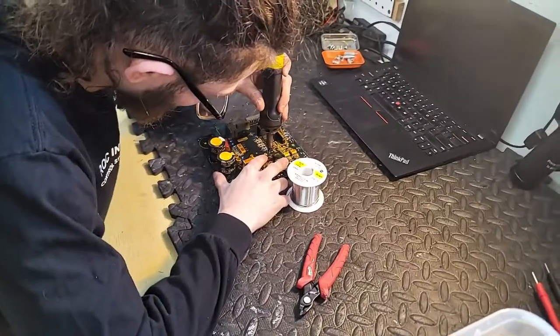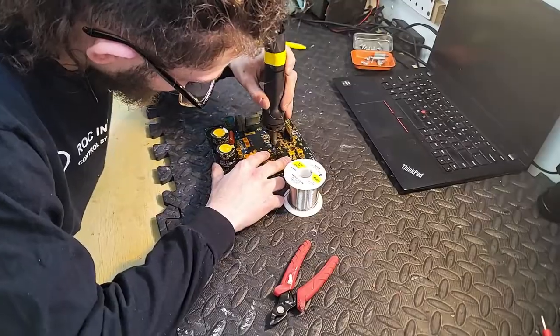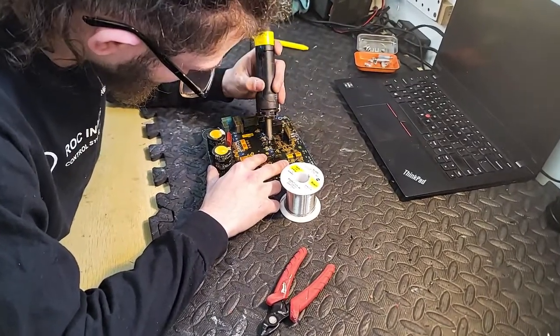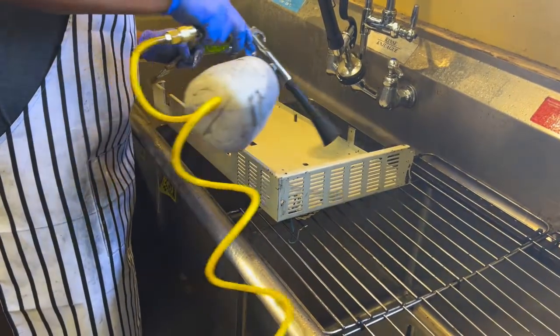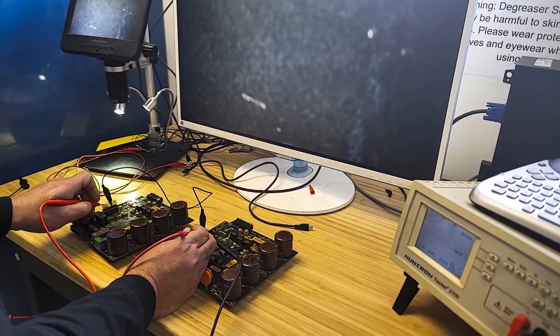Once we've identified the problem, our technicians use only high-quality replacement parts to ensure a durable and reliable repair. We meticulously clean and inspect every component, ensuring optimal performance. Attention to detail is paramount. We understand the intricacies of servo drive technology and take pride in our precision and expertise.